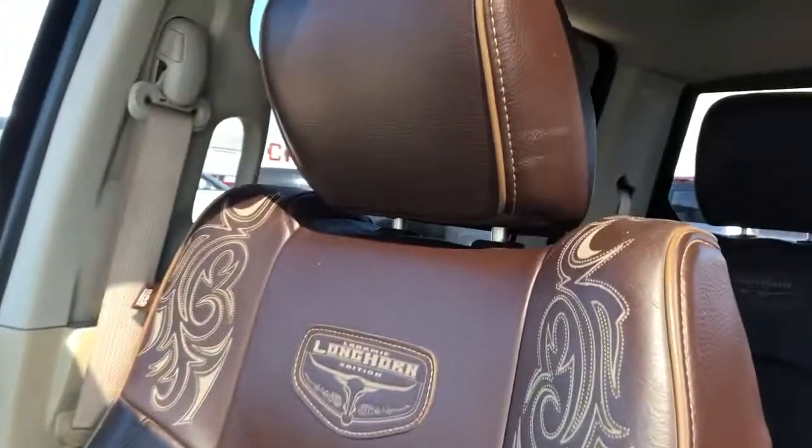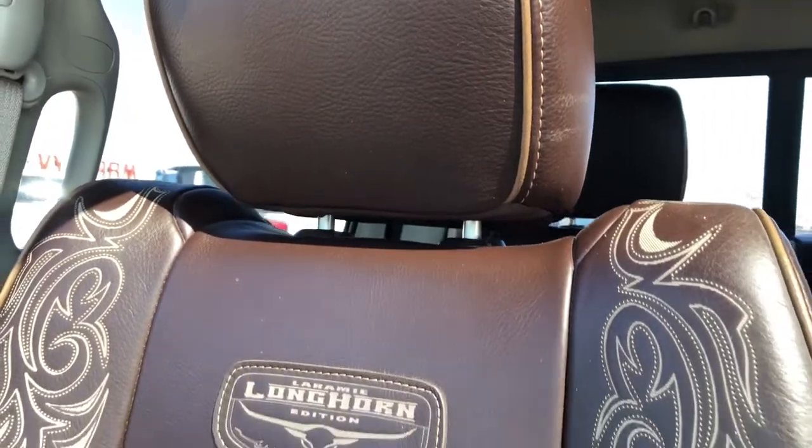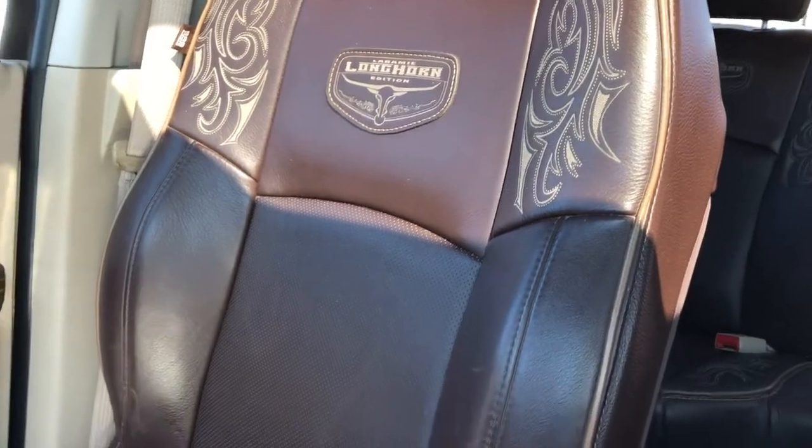The front seats in the Laramie Longhorn feature our brown patent leather. We have the classic stitching on the sides, Longhorn badging in the middle, and perforated leather in the lower portion.